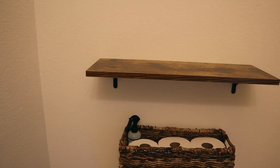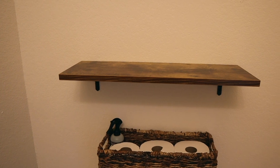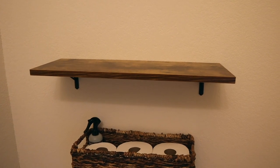My number one decor idea for your half bathroom is to add shelves. Shelves are a great way to add not only decor but also storage. You don't have a lot of space in a half bathroom, so there are a couple of different types of shelves that you can use. The first are floating or bracket shelves. These shelves attach directly to the wall. You can put a few of these shelves along the wall or just one, depending on how much space you have and how much decor or storage that you need.